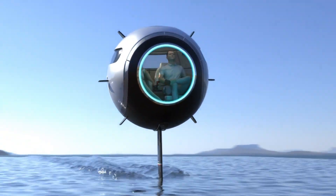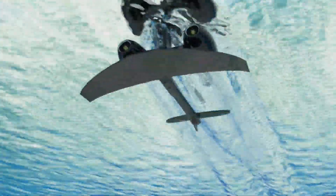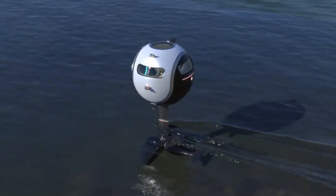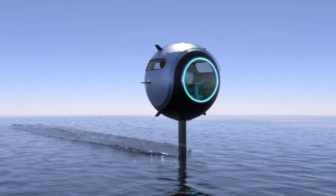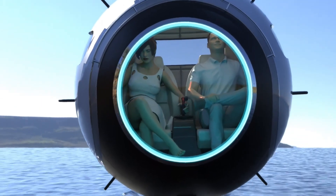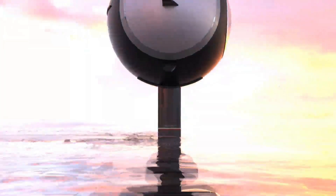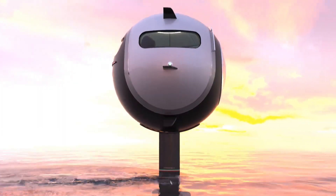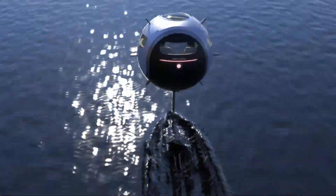The Aquatica's advanced navigation system ensures a smooth and safe journey, while its powerful dual thrusters allow for precise and agile maneuvering. Capable of reaching depths of up to 1,000 feet, it offers an extraordinary glimpse into the mysteries of the deep sea. With an estimated price tag of $1.2 million, the Stratosfera Aquatica is more than just a vehicle — it's a symbol of innovation and exclusivity.